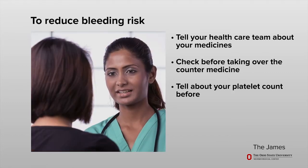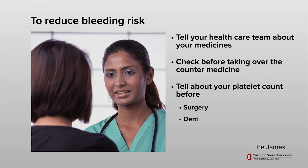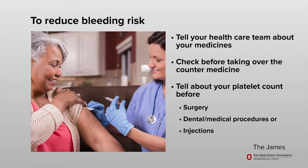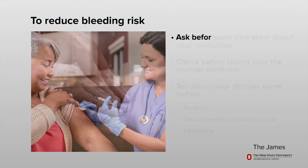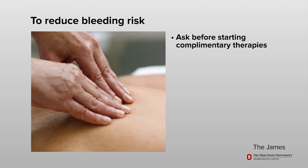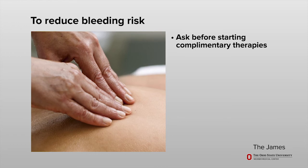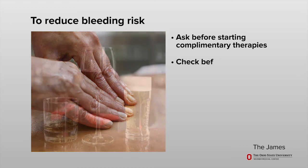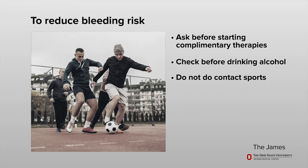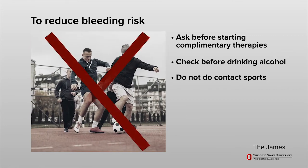Let your health care team know about your platelet count before any surgery, dental or medical procedures, or before you receive any injections or shots. Ask if it is okay to do complementary therapies that use pressure or massage techniques, such as acupuncture, yoga, or chiropractic therapy. Check to see if it is safe to drink alcohol.